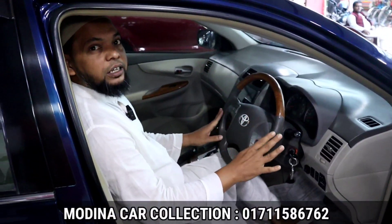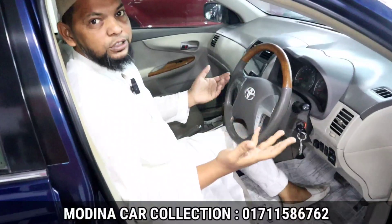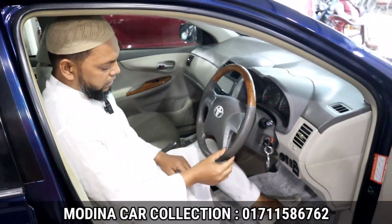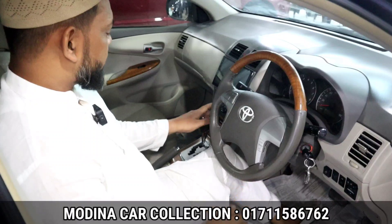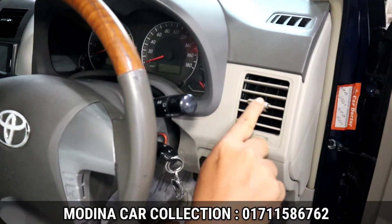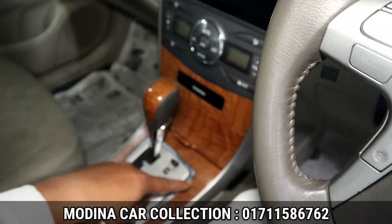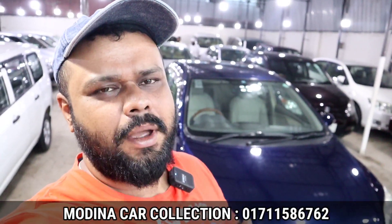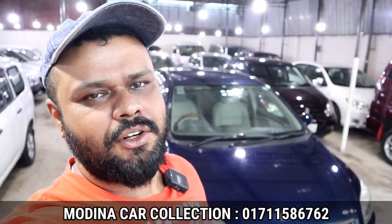Assalamualaikum, how are you? I'm going to go to the Modinacar collection. You know that the Modinacar collection is fresh. If you look at this, you can see the wood panel and the leather. It's a discolour. It's very nice. It's a soft one. It's a nickel — this is a nickel, this is a wooden panel, this is a nickel. It's a good thing.